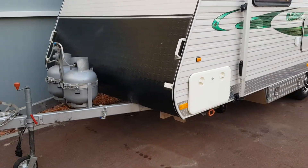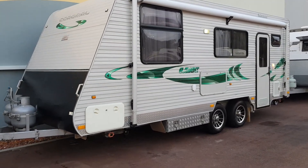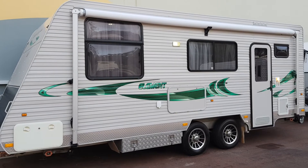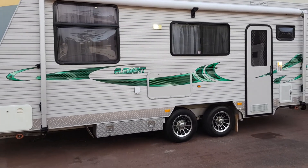It presents beautifully and as I said, it's a very popular van. Please do come down and have a look — we're at 11 Watson Drive in Barragarp. My name is Alicia, thanks so much for watching.